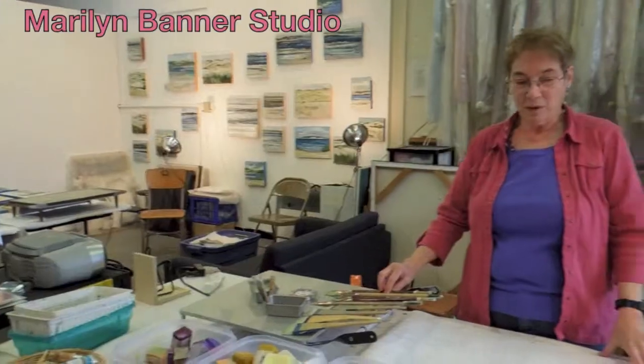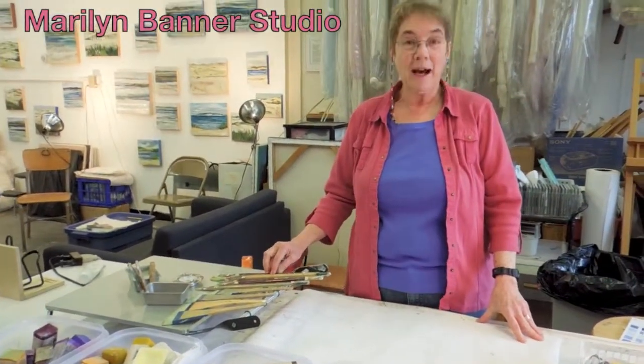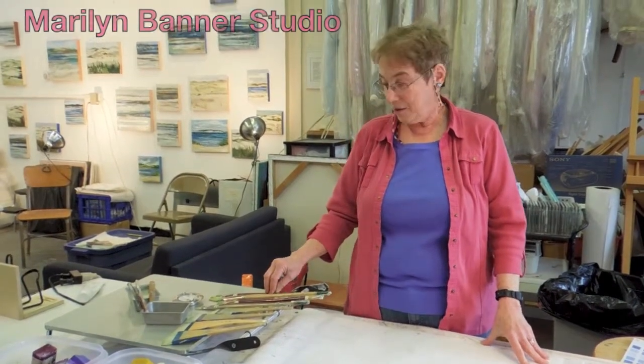Marilyn Banner. This is my art studio in Kensington, Maryland. I work with an unusual material called encaustic. It's a hot wax, very ancient material.